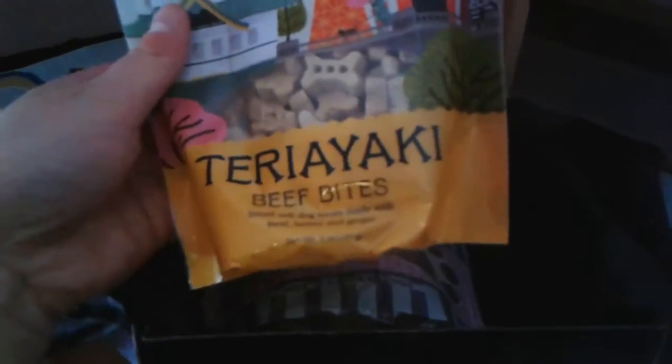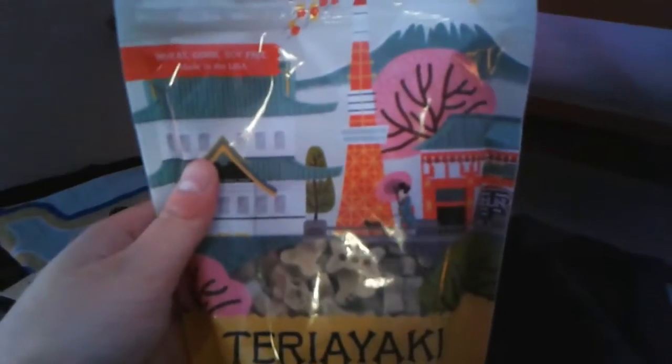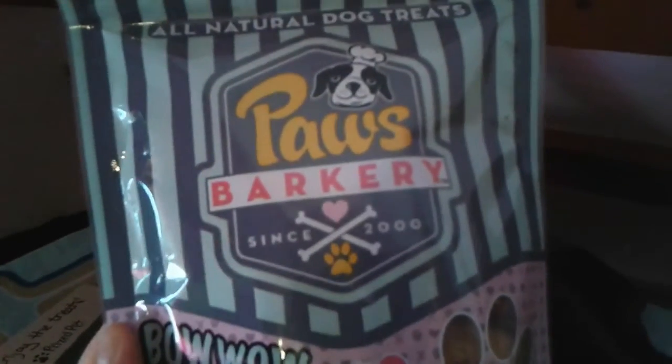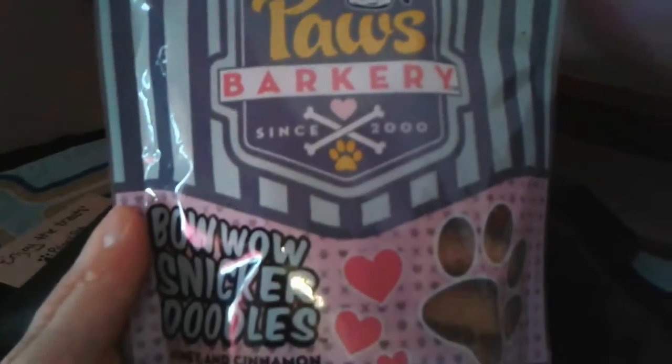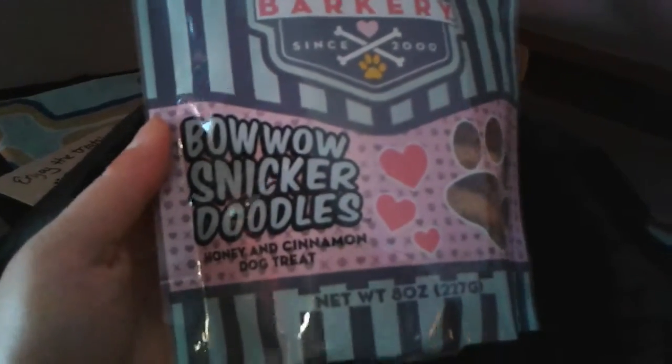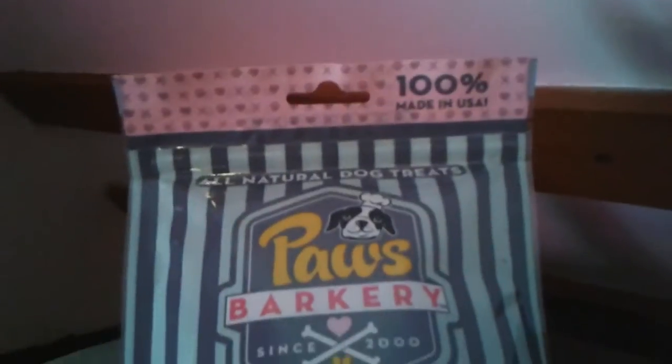We got a bag of teriyaki beef bites — my dogs have never tried those and I'm not sure if I've ever seen this brand before. And then the last thing is a bag of Paws Barkery Bow Wow Snickerdoodle Honey and Cinnamon dog treats, so very cool.